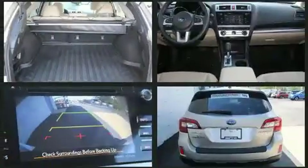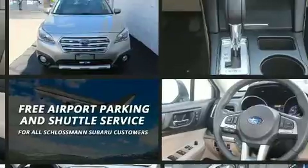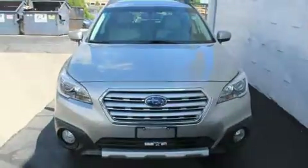Subaru also prioritized safety and security with features such as dual front impact airbags with occupant sensing airbag, head curtain airbags, and four-wheel disc brakes with AVS. For added security, dynamic stability control supplements the drivetrain.